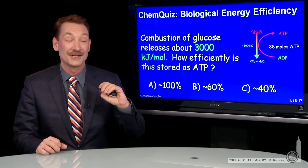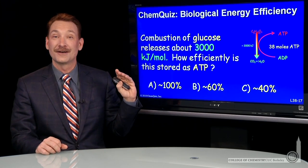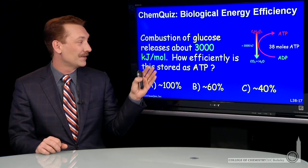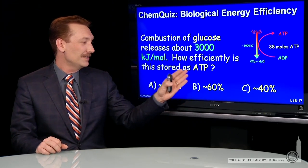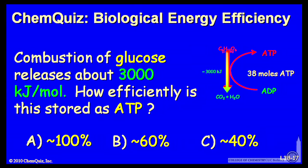Combustion of glucose — the oxidation in your body — releases around 3,000 kilojoules per mole. How efficiently is that energy stored as ATP? 100, 60, or 40%? Think about that for a minute and make a selection.